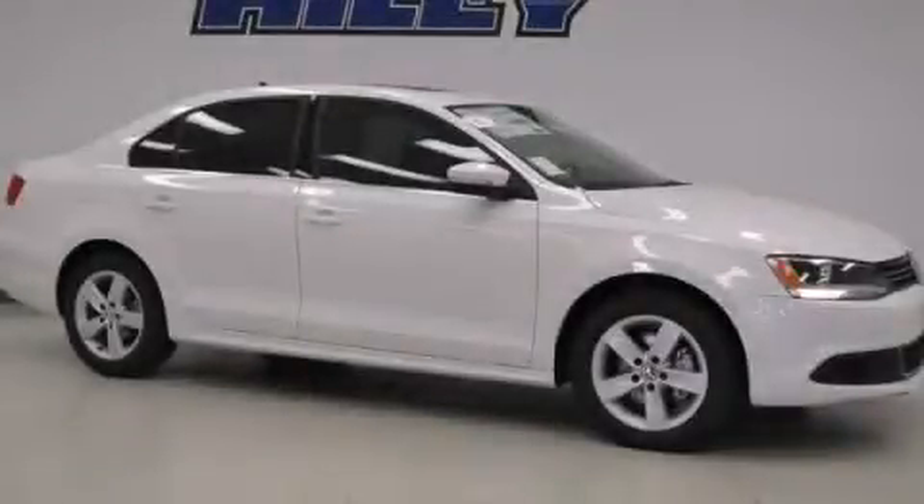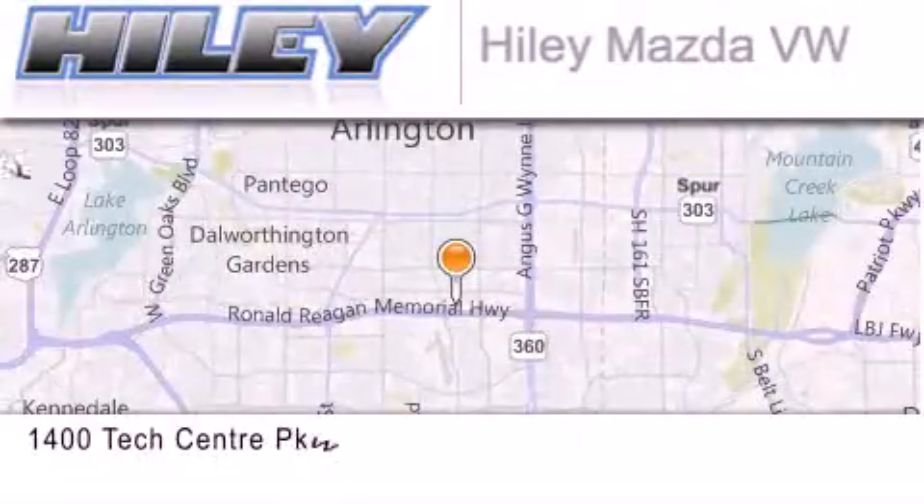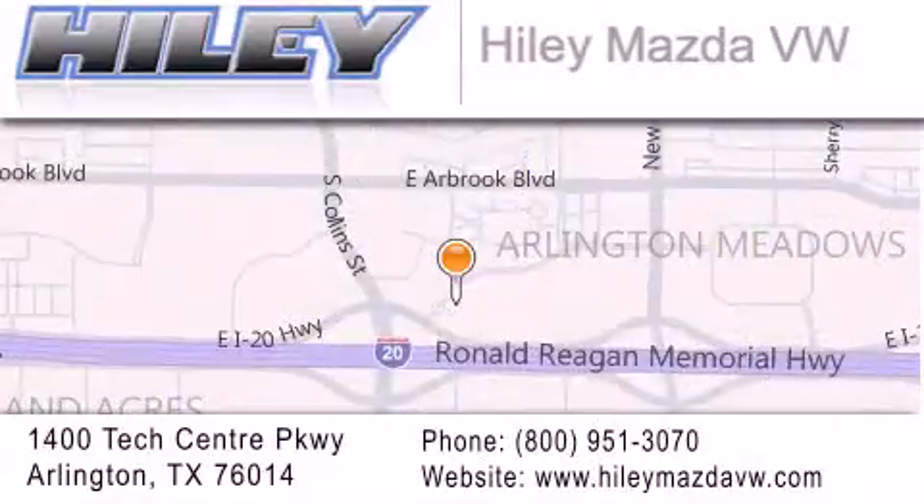Please call us today for more information on this great vehicle. Hailey Mazda Volkswagen is located at 1400 Tech Center Parkway in Arlington. Our goal is to exceed all of your expectations to ensure that you'll return for future visits.